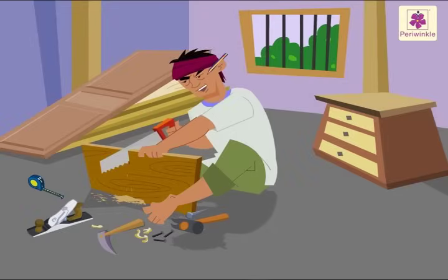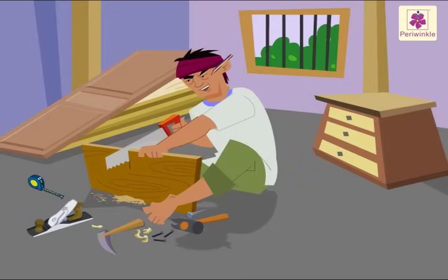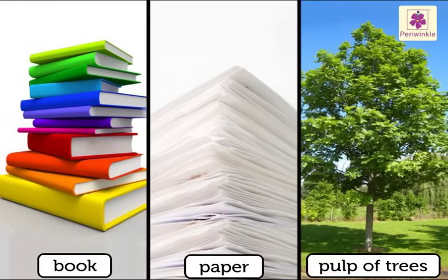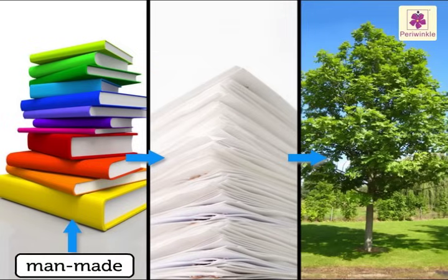Man makes things using natural things. The book that we read is made from paper. Paper is made from the pulp of trees. The book is man-made, whereas the pulp of trees is a natural thing.